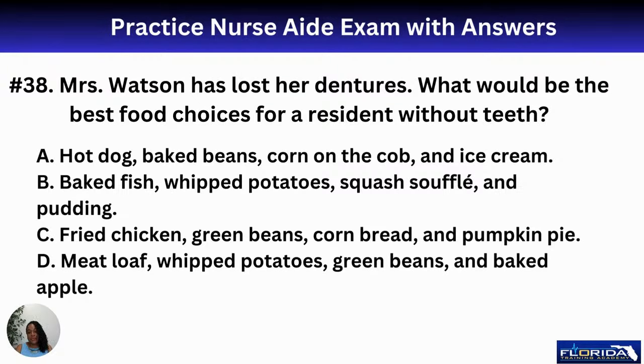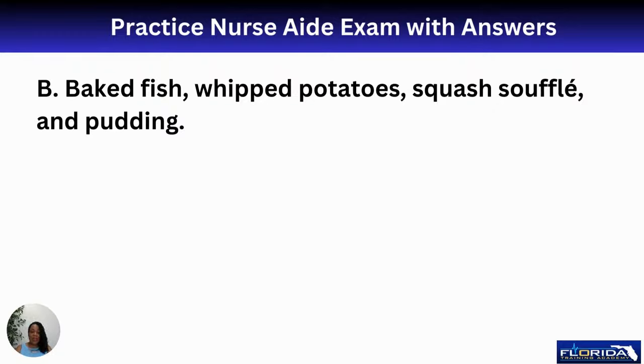Number thirty-eight: Mrs. Watson has lost her dentures. What is the best food choice for a resident without teeth? A, hot dog, baked beans, corn on the cob, and ice cream; B, baked fish, whipped potatoes, squash soufflé, and pudding; C, fried chicken, green beans, cornbread, and pumpkin pie; or D, meatloaf, whipped potatoes, green beans, and baked apple. The answer is B — baked fish, whipped potatoes, squash soufflé, and pudding, because all those items are soft and easy to chew or swallow without teeth.